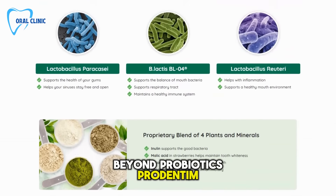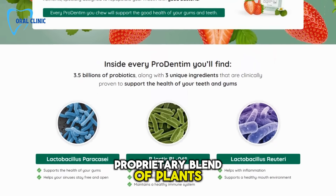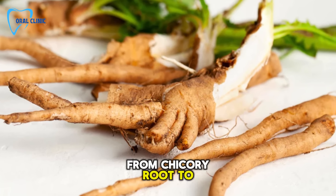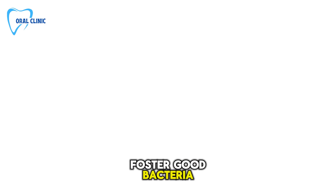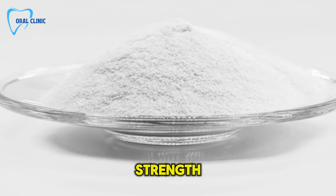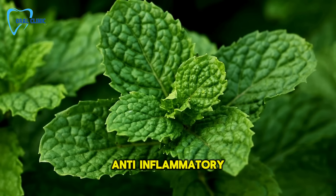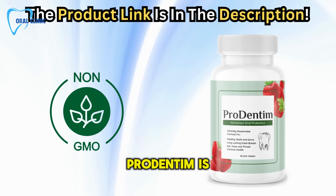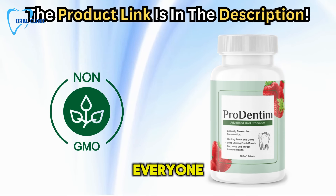Beyond probiotics, ProDentum is enriched with a proprietary blend of plants and minerals. We're talking about inulin from chicory root to foster good bacteria, malic acid in strawberries to keep your teeth white, tricalcium phosphate for tooth strength, and peppermint for its anti-inflammatory properties. With such natural, non-GMO ingredients, ProDentum is easy to use and suitable for everyone.